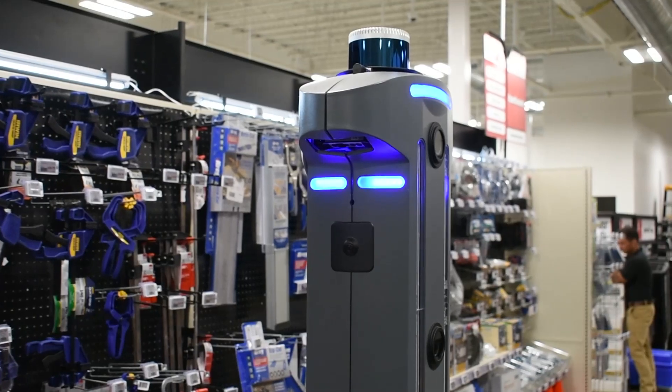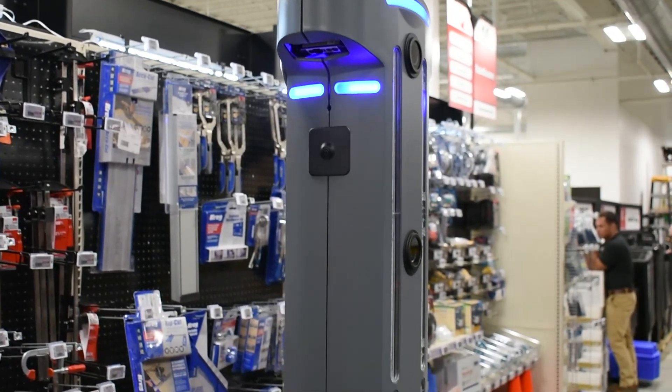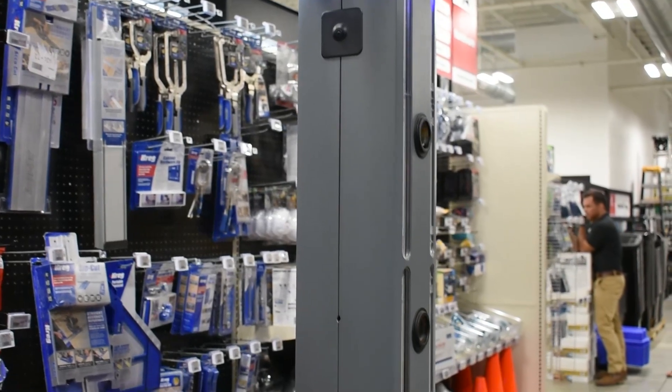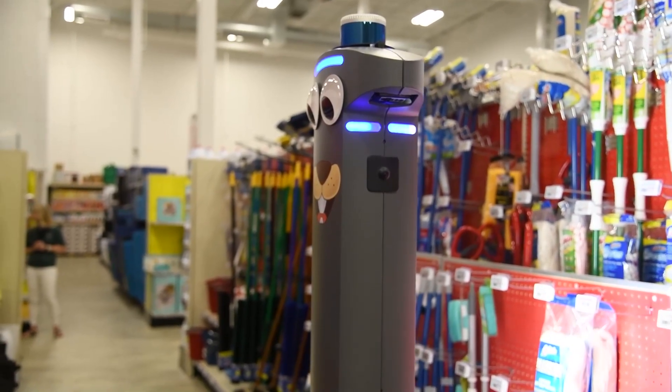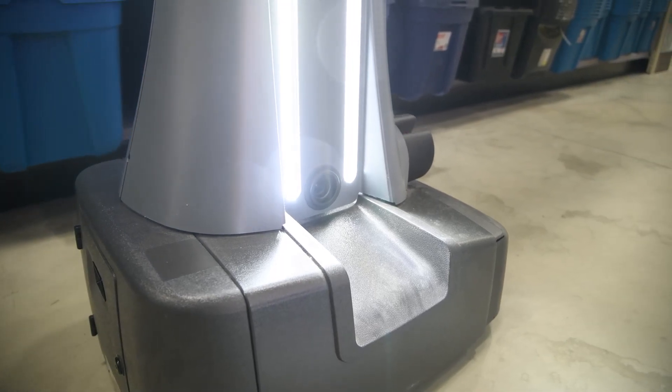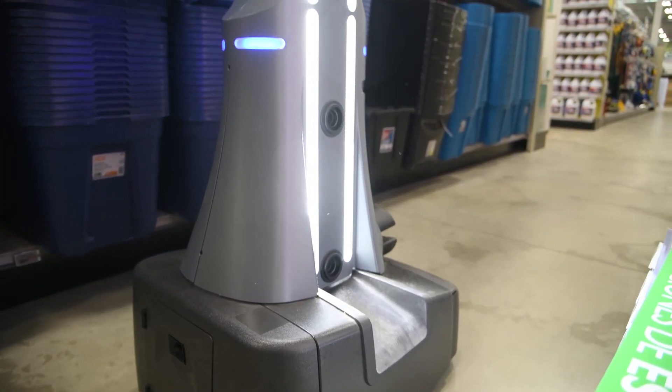So in our location, we're focused on inventory counting, planogram integrity, and price integrity. What the robot does is every evening it scans the entire store, notices out of stocks, misplaced items, and incorrect pricing — which doesn't happen at this location because of the ESLs. They do make other models that address hazards on the floor and spill detection, but for us it makes more sense to have the inventory-focused robot.